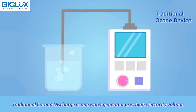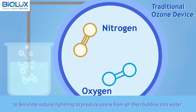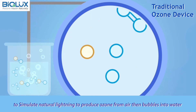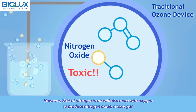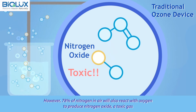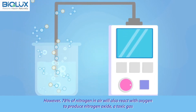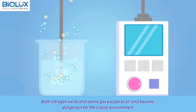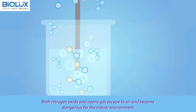Traditional corona discharge ozone water generators use high electrical voltage to simulate natural lightning to produce ozone from air, then bubble it into water. However, 78% of nitrogen in air will also react with oxygen to produce nitrogen oxide, a toxic gas. Both nitrogen oxide and ozone gas escape to air and become dangerous for the indoor environment.